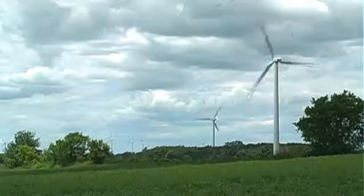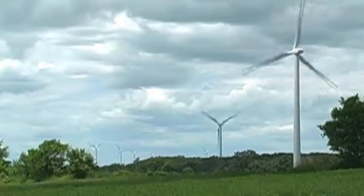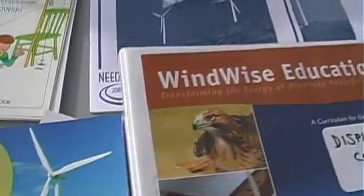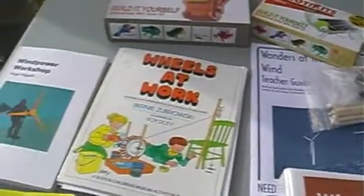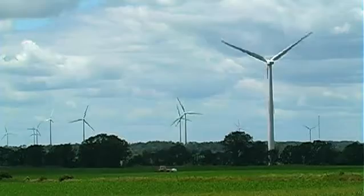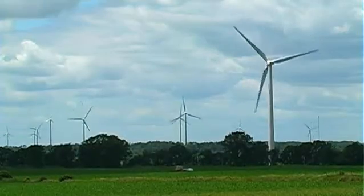My name is Joe Rand and I work for the Kid Wind Project. Kid Wind does renewable energy education, focusing on K through 12. We write curriculum, so we've got a lot of lesson plans on wind power. We've developed kits and hands-on materials — you can probably see some wind turbine kits behind me. Those are materials we've developed so students can explore variables in wind turbines and get a real taste for the science behind wind power.